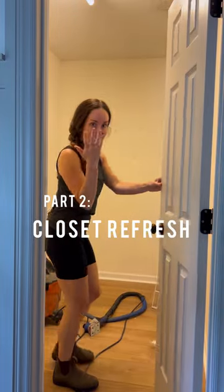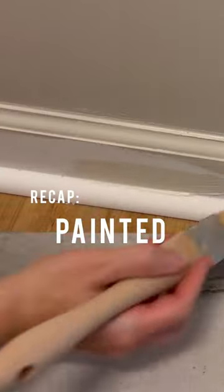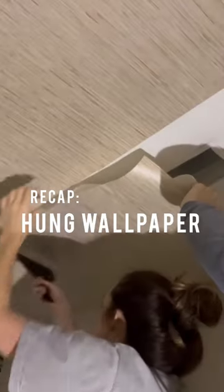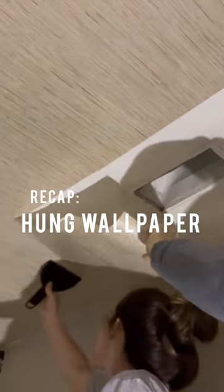In case you missed part one of our closet makeover, here's a quick recap. After removing everything, I gave the whole closet a fresh coat of paint and hung some wallpaper both as an accent wall and wallpapered the ceiling. Call me crazy.